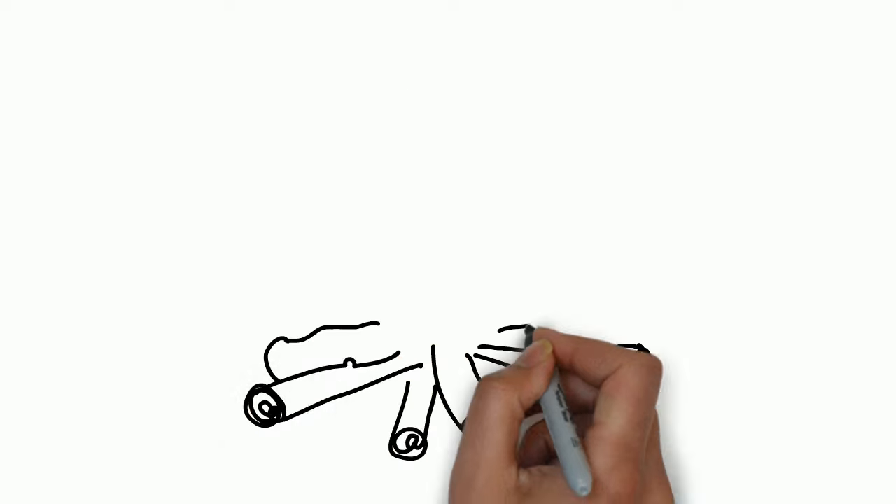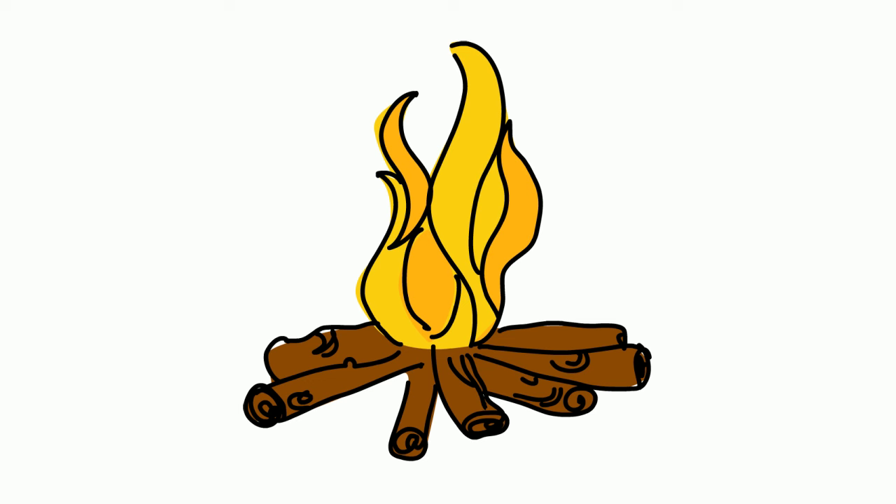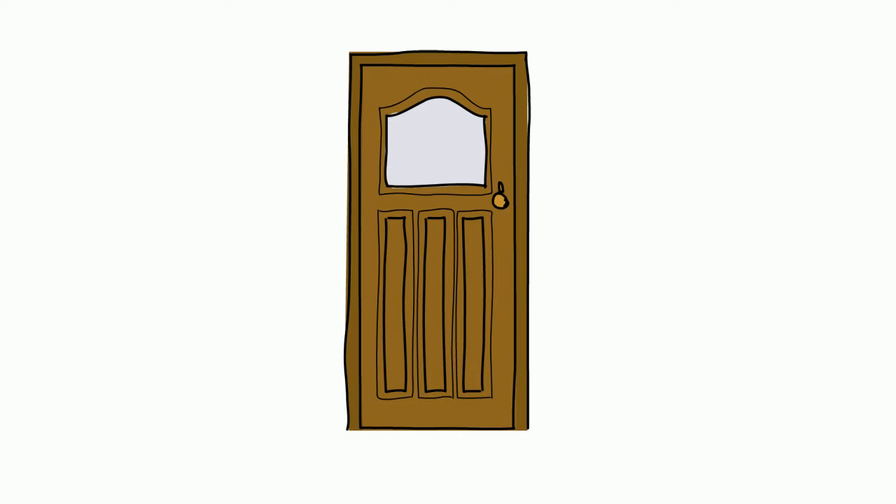Next one, a fire. A fire crackles — crackle! Crackle! Next one, number ten: knock, knock, knock, knock on somebody's door. Knock, knock, knock!